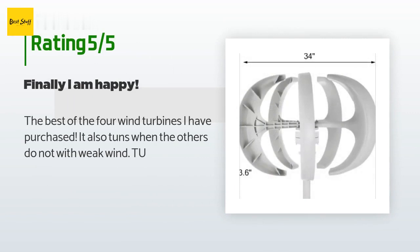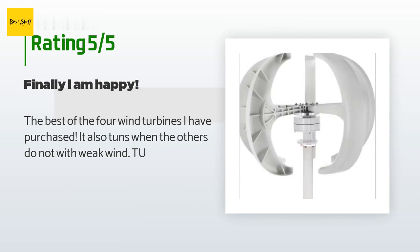A customer said: the best of the 4 wind turbines I have purchased. It also turns when the others do not in weak wind.